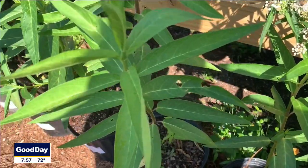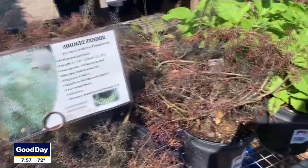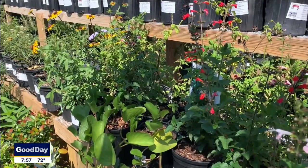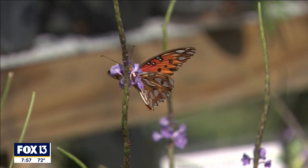These plants evolved in Florida in the sandy soil, so they're custom — right plant, right place — based on the sun requirements or shade requirements. But these plants are used to our soil, and that's what they need.